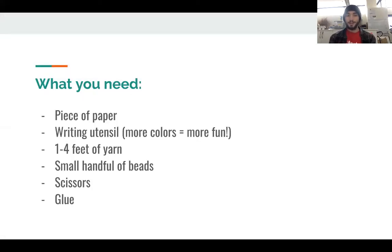Before we get started, I'd just like to mention that for each participant, you'll need a piece of paper, a writing utensil, and it'd be nice to have some colors to choose from, but that's not completely necessary. You'll also need one to four feet of yarn, a small handful of beads, and some scissors and glue to share among the class.